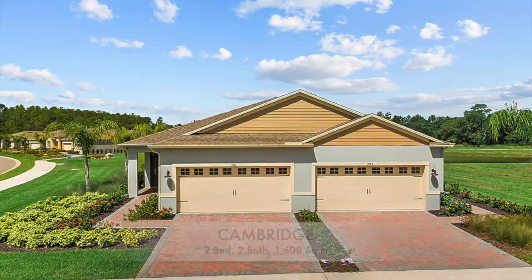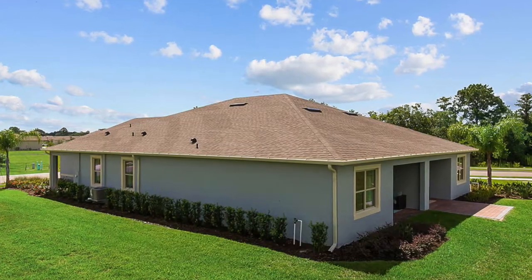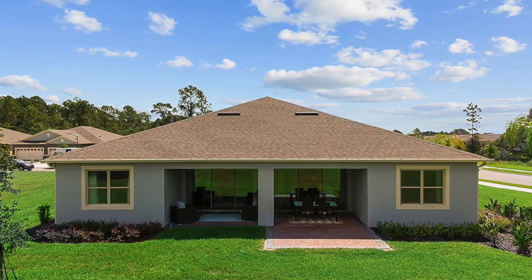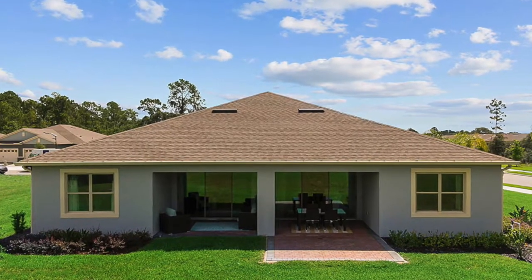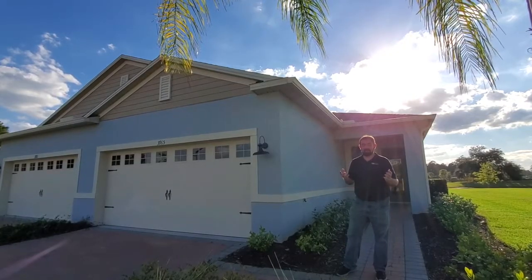This villa is about 1,607 square feet of living space. It's two bedrooms and two bathrooms with a two-car garage. You share a wall with the villa on the other side, which also has a two-car garage — pretty much a carbon copy, just reversed on the other side. It's called the Cambridge, and we're going to take a tour of it.